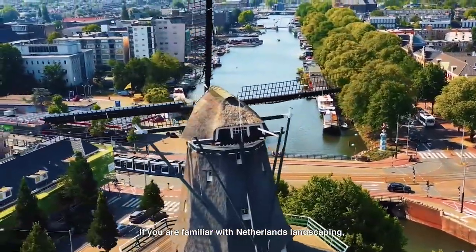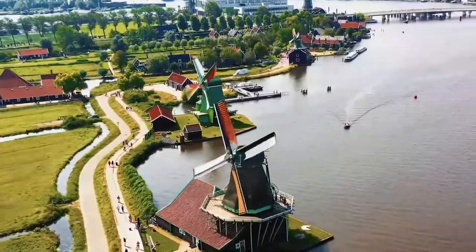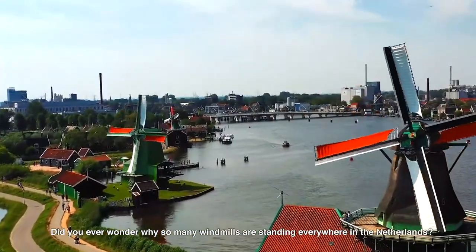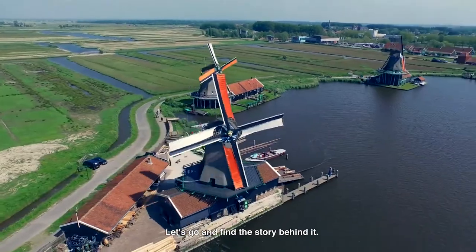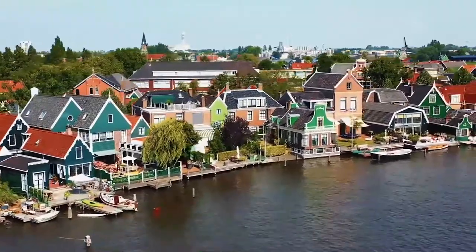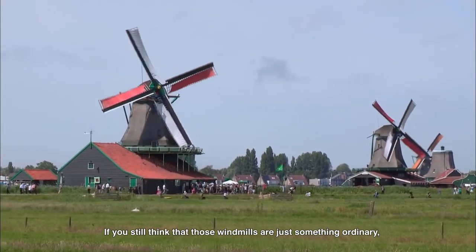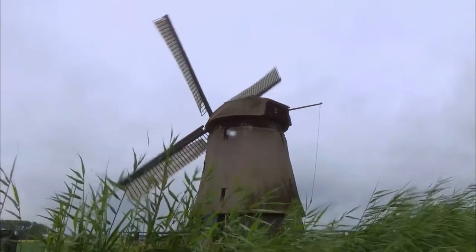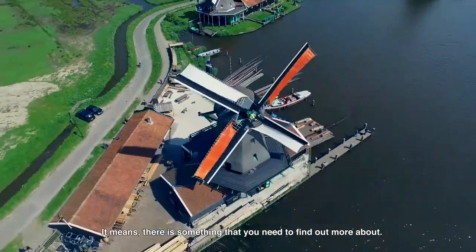If you are familiar with Netherlands' landscape, windmills are so common. Did you ever wonder why so many windmills are standing everywhere in the Netherlands? Let's go and find the story behind it. If you still think that those windmills are just something ordinary, you need to know that most of them are UNESCO World Heritage Sites. It means there is something you need to find out more about.